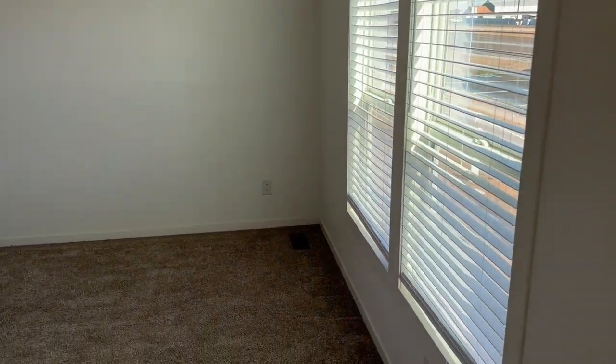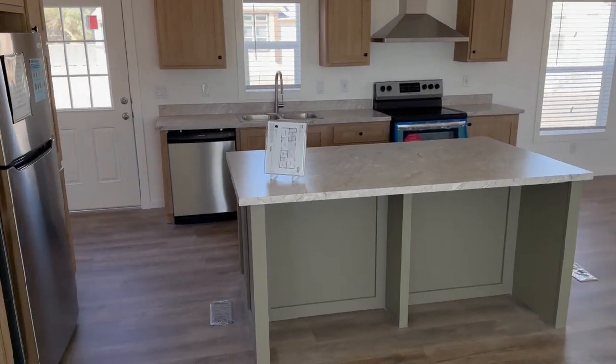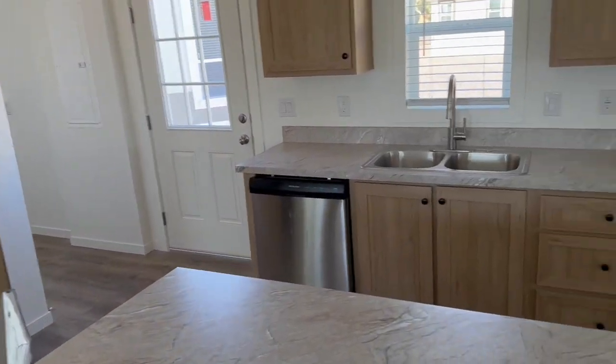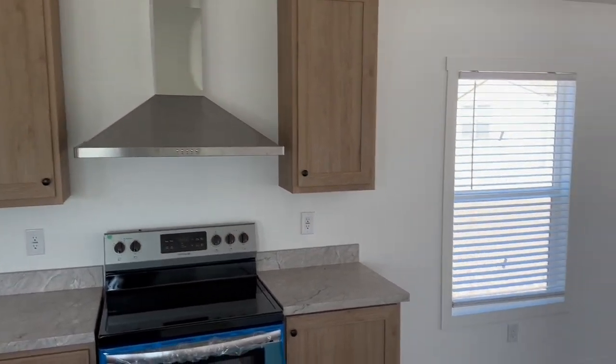Coming inside, this is the living room — very spacious kitchen with two-tone cabinets. This is the oak. They all come with a stainless steel refrigerator, dishwasher, glass cooktop range with the European Venta Hood.